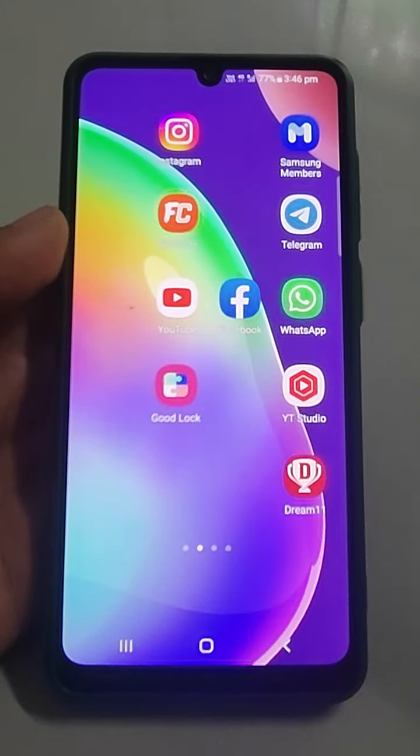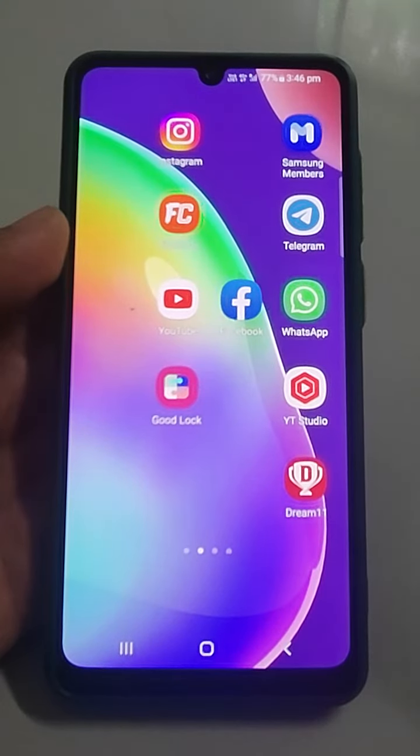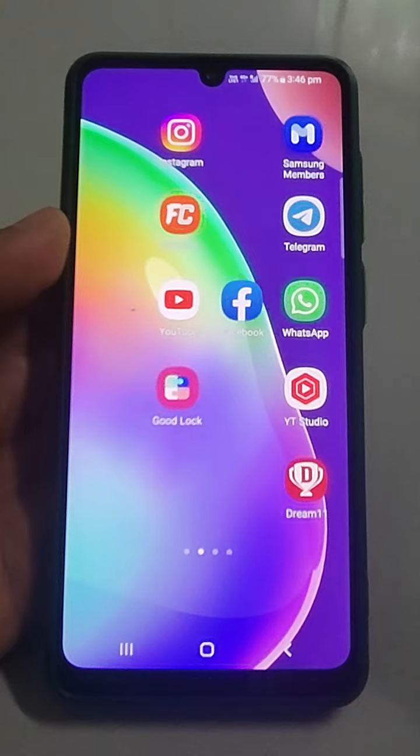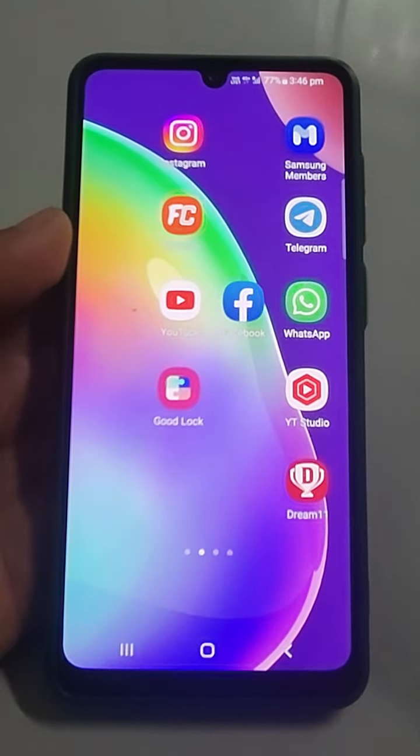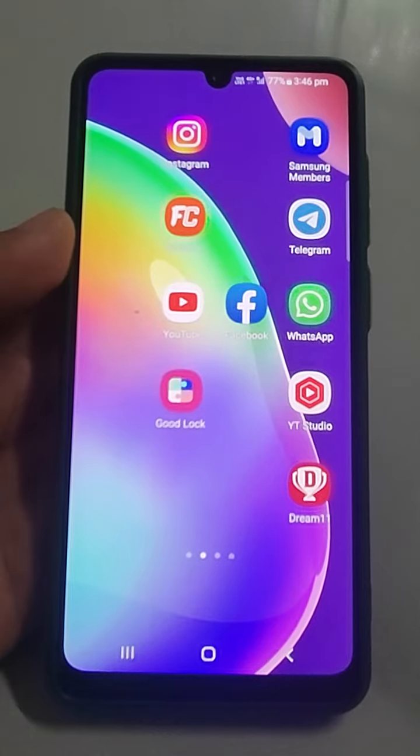Welcome back guys. If you are deleting any picture, image, or file on your phone, it goes into the recycle bin — it is not going permanently out of your phone. So to make space on your phone, you have to permanently delete that file from the recycle bin.